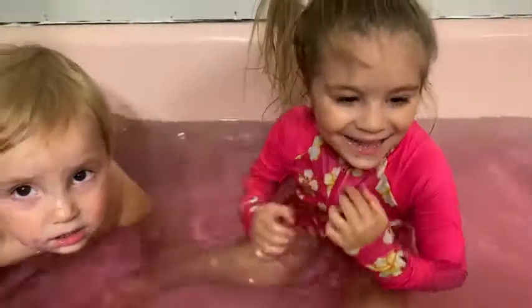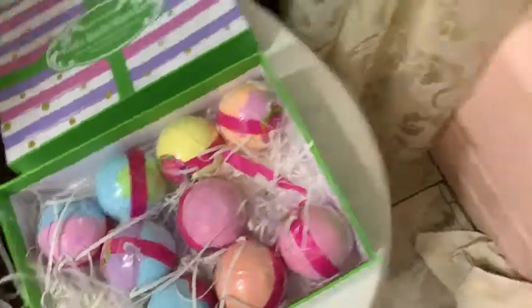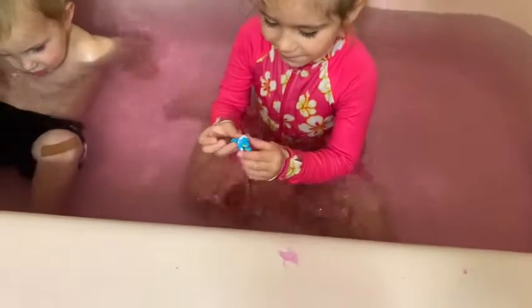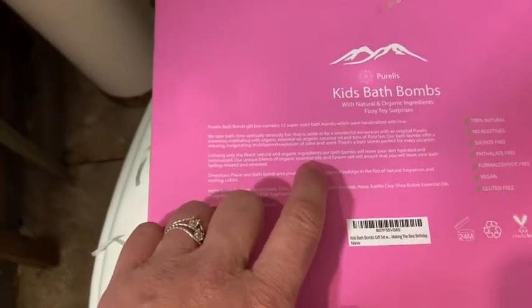Is bath time more fun with the bath bombs? Yeah. And you like the surprises? Yeah. So I definitely recommend these. I love how they came packaged, so these would be a really cool gift too. And my kids aren't too keen on bath time, but it seems to be different because they get all the colors and they get to look forward to them fizzing and the water changing colors and then the surprise inside the fizzy balls. The fact that they're organic ingredients is great because it's going to leave their skin hydrated and moisturized, and they both have really sensitive skin, so I like that there's no additives — they're 100% natural, sulfate-free, gluten-free, and vegan.